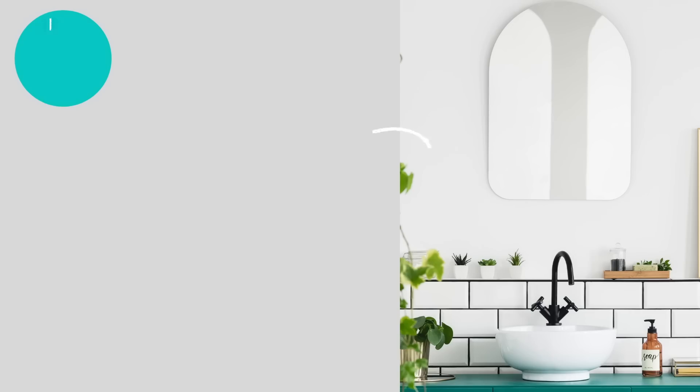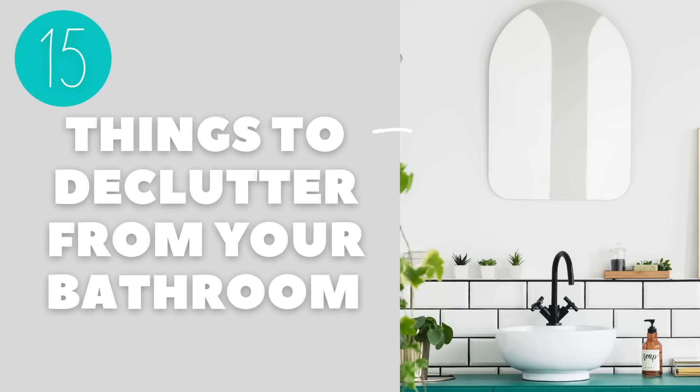Hey and welcome back to week two of our decluttering bootcamp. In today's video we're getting rid of 15 things from the bathroom.